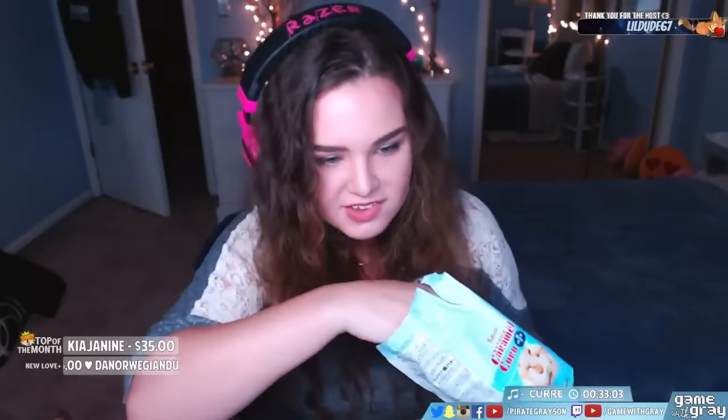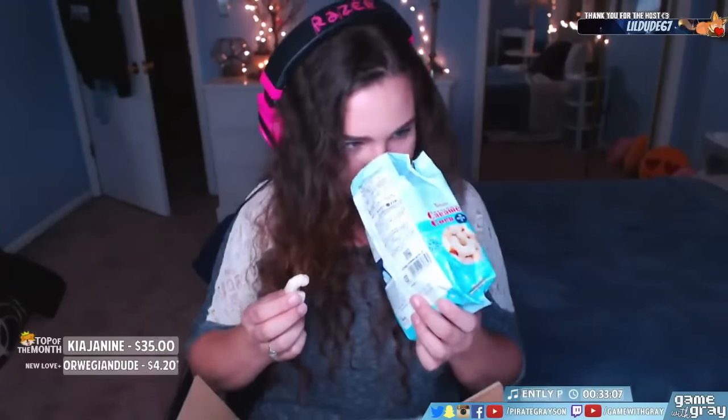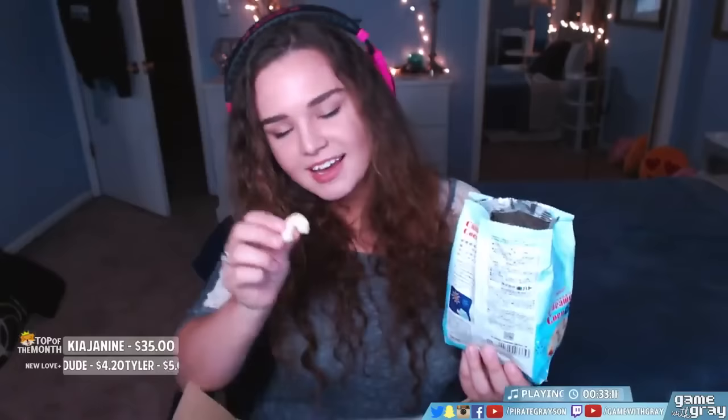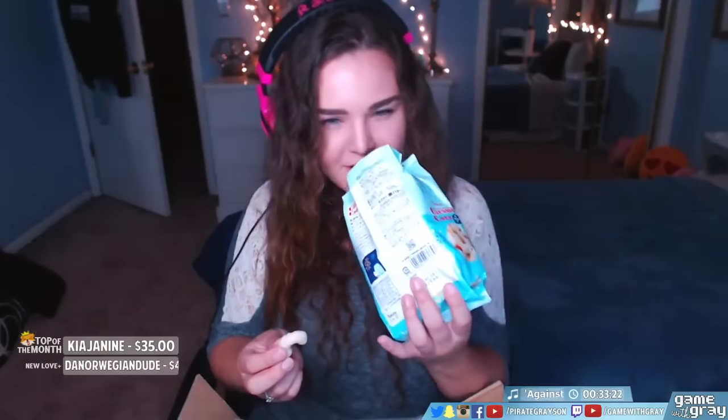Okay, it's not actually ice cream. They look like Cheetos. I'm very confused. It smells okay — it looks like a Cheeto, but it smells like popcorn, and also like vanilla ice cream.